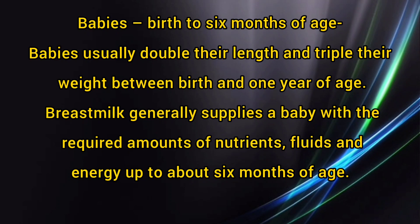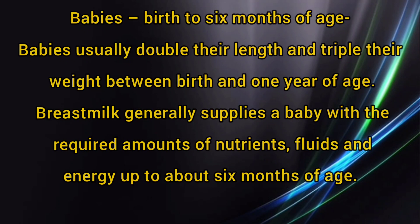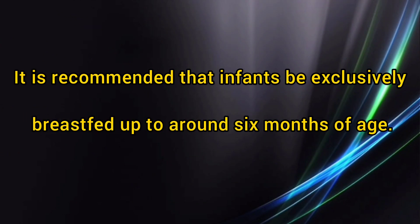Babies from birth to 6 months of age — what are their diet patterns? Babies usually double their length and triple their weight between birth and 1 year of age. Breast milk generally supplies a baby with the required amounts of nutrients, fluids and energy up to about 6 months of age. It is recommended that infants be exclusively breastfed up to around 6 months of age.